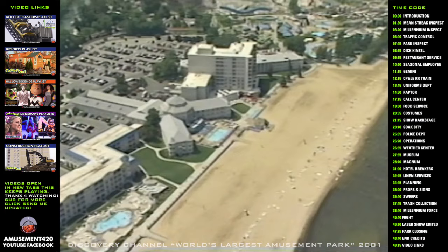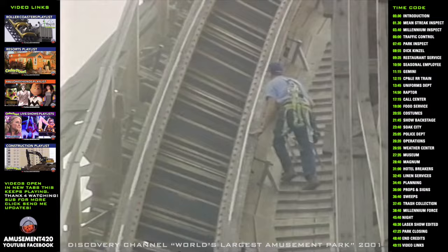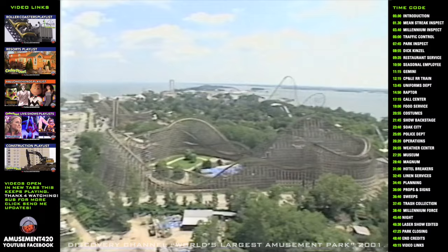It has sand and surf, shows, singing, dancing, and thrills for the little ones. So what does it take to operate the world's largest amusement park? You'll take a ride on the wild side and go behind the scenes to discover what your average day is like at the world's largest amusement park.